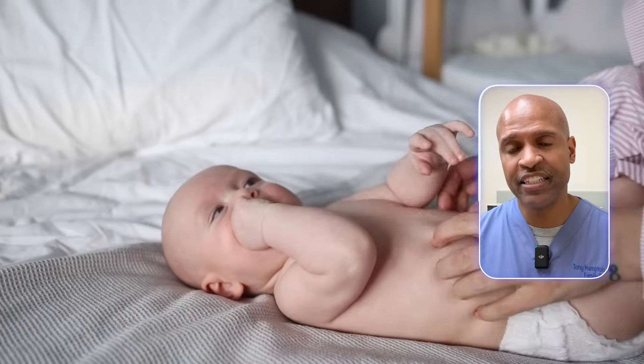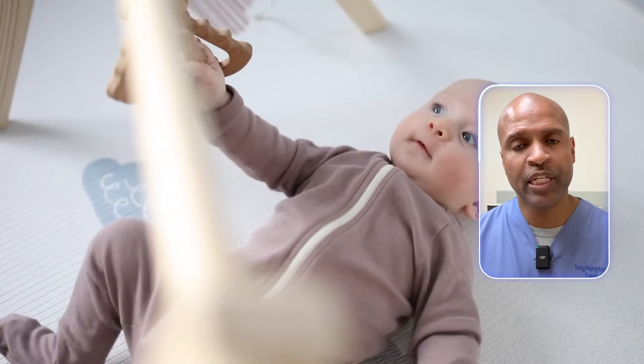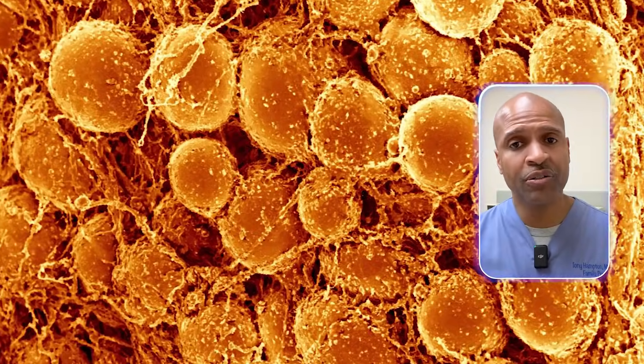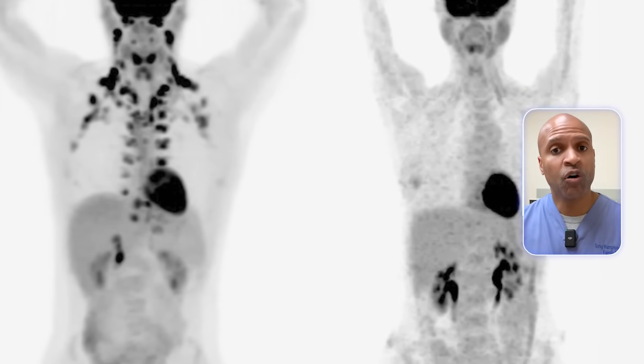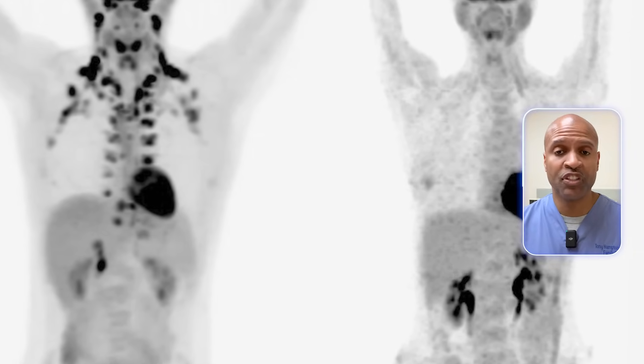Here's a fascinating thing: babies have a lot more brown fat than adults. Why? Because babies can't shiver effectively to keep warm, so brown fat steps in to protect them from the cold. But adults still have brown fat too, especially in areas like the neck, upper back, and around the kidneys — and surprisingly even in lean individuals. In fact, studies show that lean people tend to have more active brown fat. Coincidence? I think not.